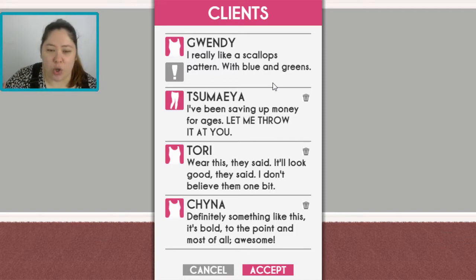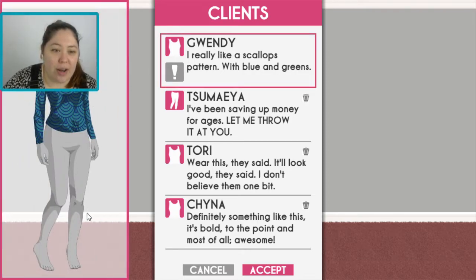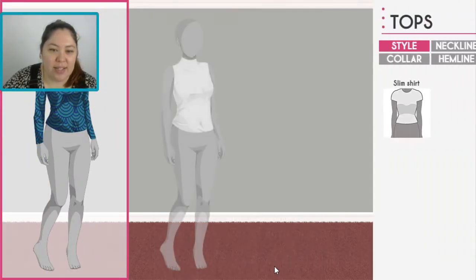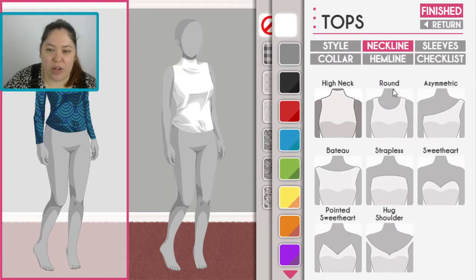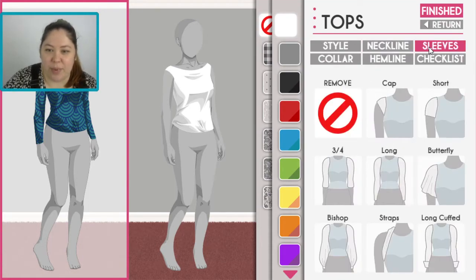So this is Gwendy. She really likes a scallops pattern with blue and greens. Oh, that's pretty. Let's get into it. Neckline — we've got a bateau. I don't know how to say that but that's what I'm going with.